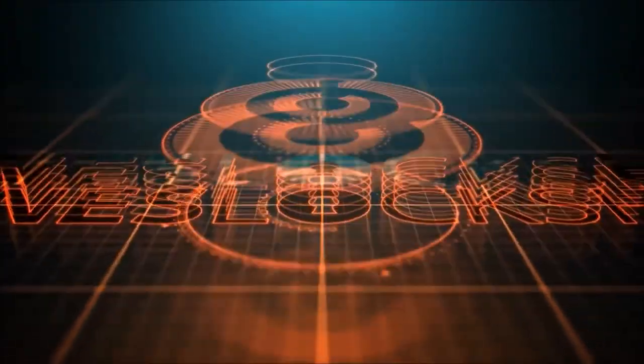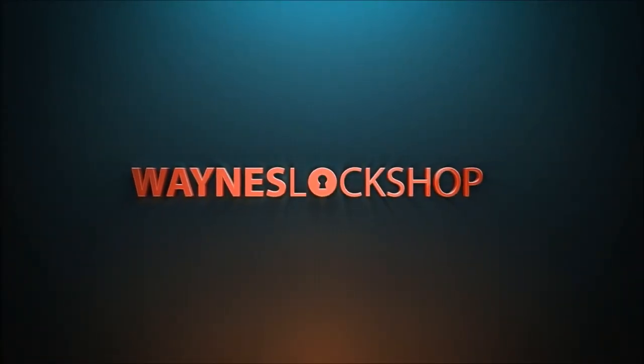Framon key machines — made in the USA, the strongest, toughest, most durable, accurate key machines on the market today. Check out framon.com. And Toronto WebWorks — if you're a locksmith or have a small business of any kind, Toronto WebWorks built Wayne's Lock Shop and advertises for my own personal business, tricountylocksmithservice.com. They are the best — call up Josh, check out torontowebworks.com.